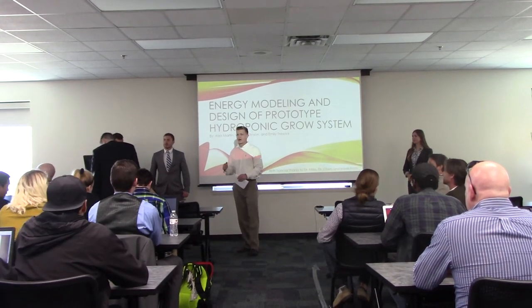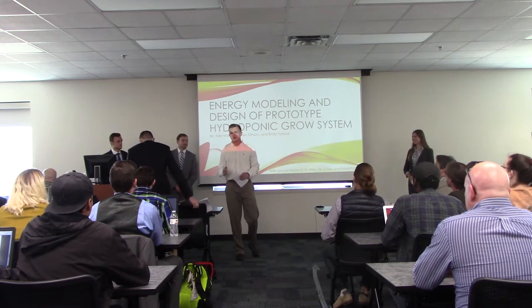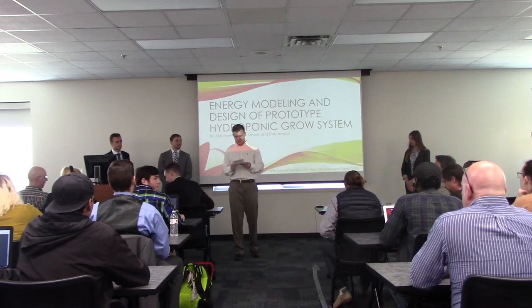Thank you everyone for coming. I would like to introduce Alexander Martin, William Stinson, and Emily Trawick. They are going to present to you the energy modeling and design of a prototype hydroponic growth system.